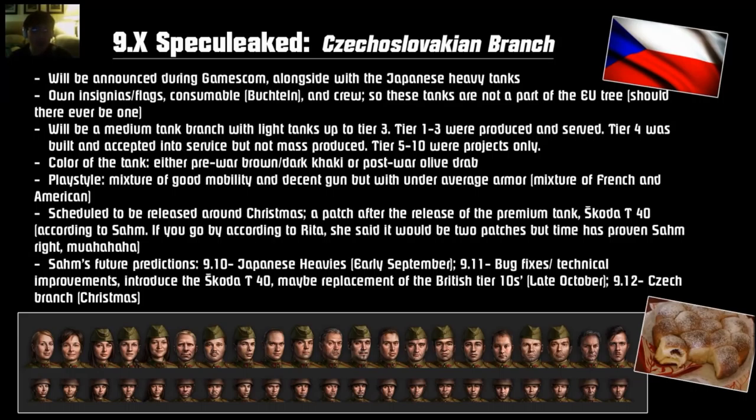This will be a medium tank branch with light tanks up to tier 3. Tier 1 through 3 will be light tanks, and tier 4 through 10 will be medium tanks. The color of the tank is either dark brown, dark khaki-ish, or post-war olive like the Russians except a little bit greener or darker. The playstyle would be a mixture of good mobility and decent guns but below-average armor — like the French mixed with some American characteristics. These tanks should be released around Christmas, a patch after the release of the premium tank, the Skoda T40.